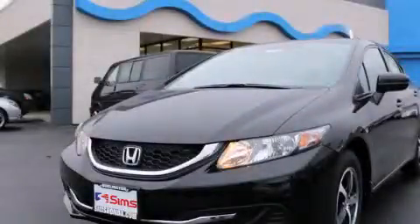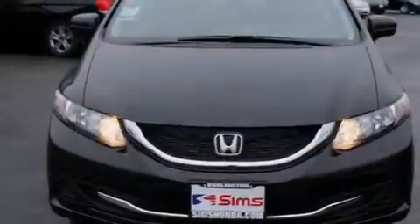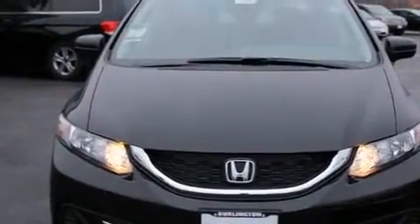This is a brand new 2015 Honda Civic. It has a 1.8 liter 4 cylinder engine and an automatic transmission.